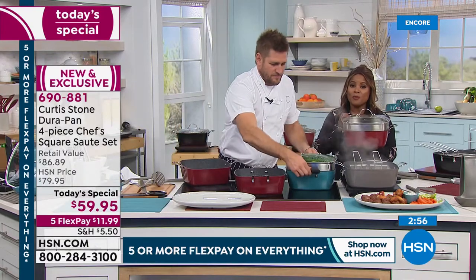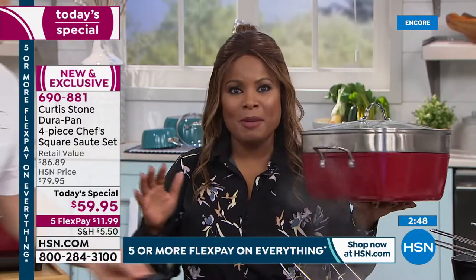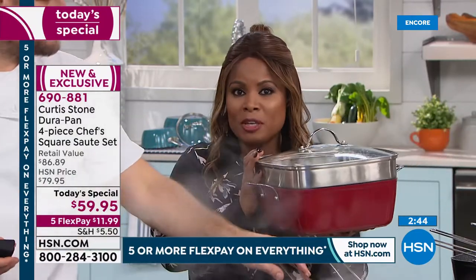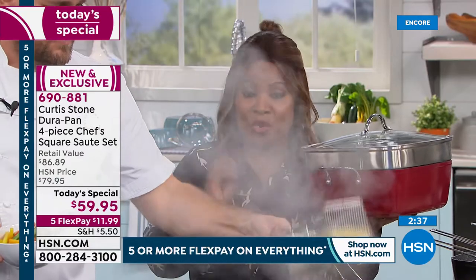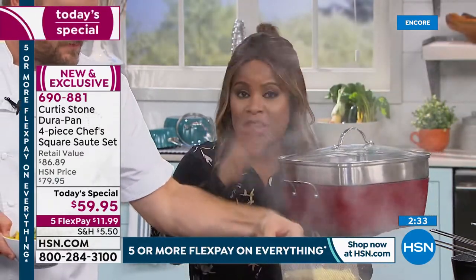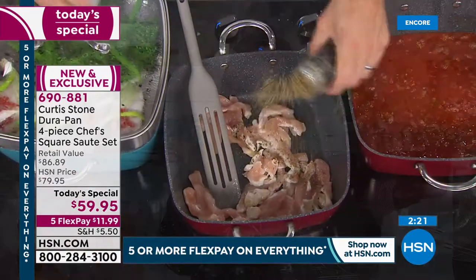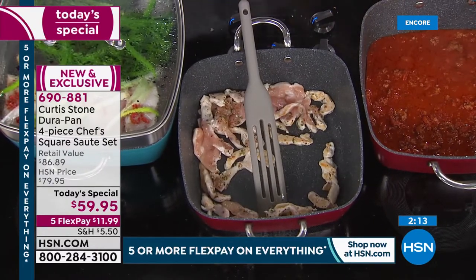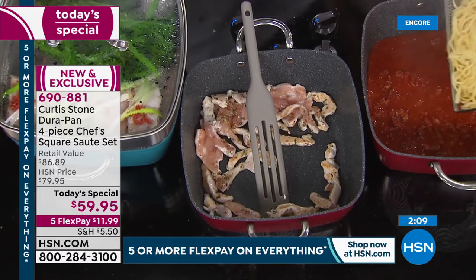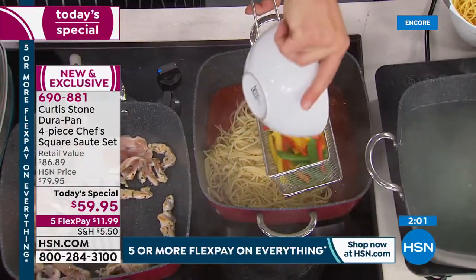After Christy's call, the host invites viewers to order. Everything from Chef Curtis Stone is on five flexible payments all day long. It's a big Chef Curtis Stone weekend at HSN. The Today's Special is just $12 per payment — arguably the best pan you've ever purchased. Four times more durable, metal utensil safe, PFOA free — no plastic synthetics — oven safe to 450 degrees, dishwasher safe, though you'd never need to put them in a dishwasher because everything wipes clean.